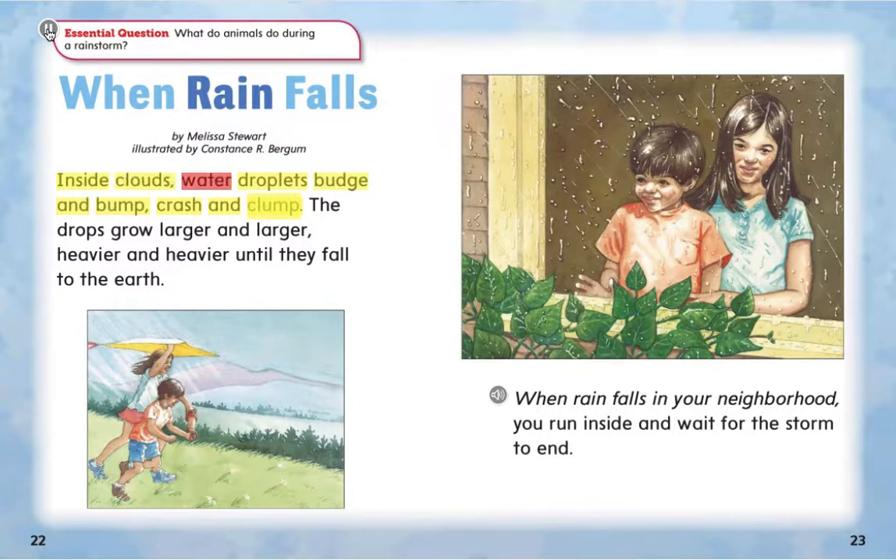Inside clouds, water droplets budge and bump, crash and clump. The drops grow larger and larger, heavier and heavier, until they fall to the earth. When rain falls in your neighborhood, you run inside and wait for the storm to end.